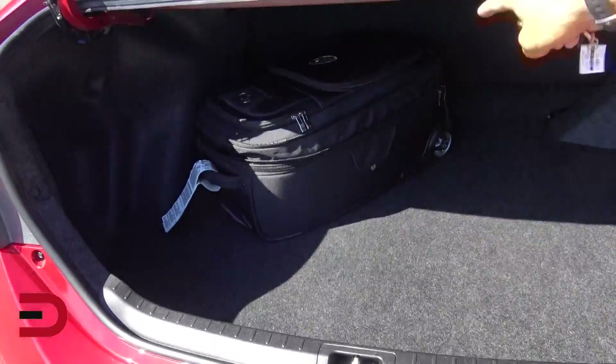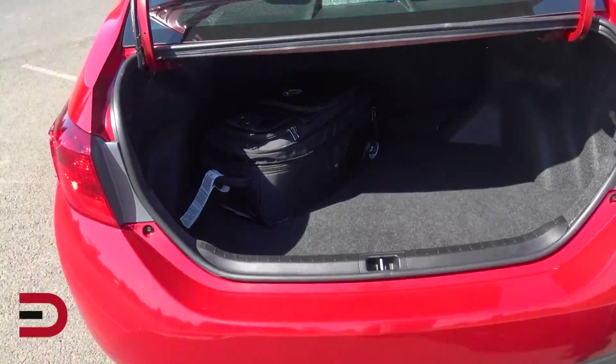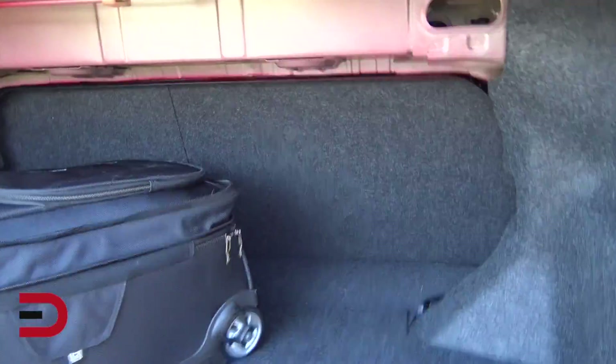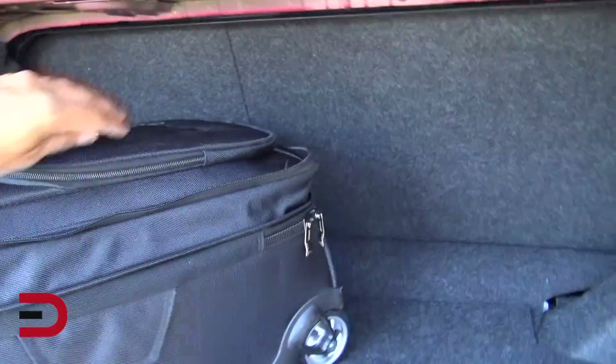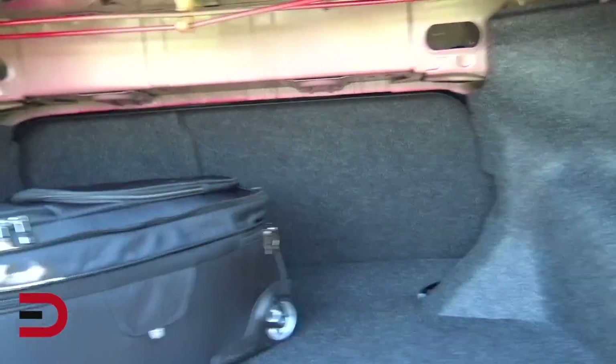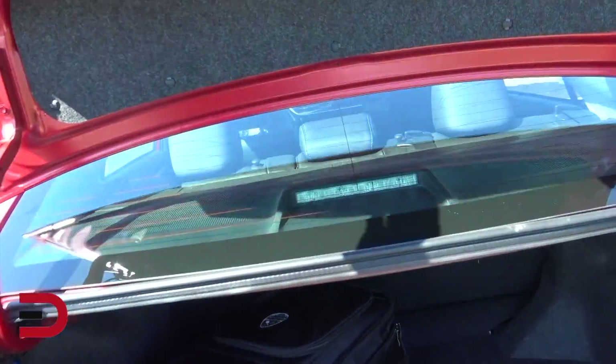This seems a little bit short — I wish the cargo opening was a little more open, but that's okay. It looks like they have a 60/40 fold-down rear seat back there, which I think does fold down.